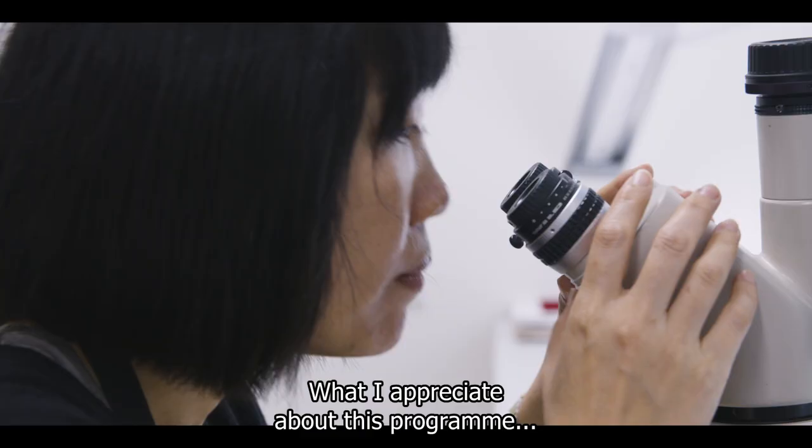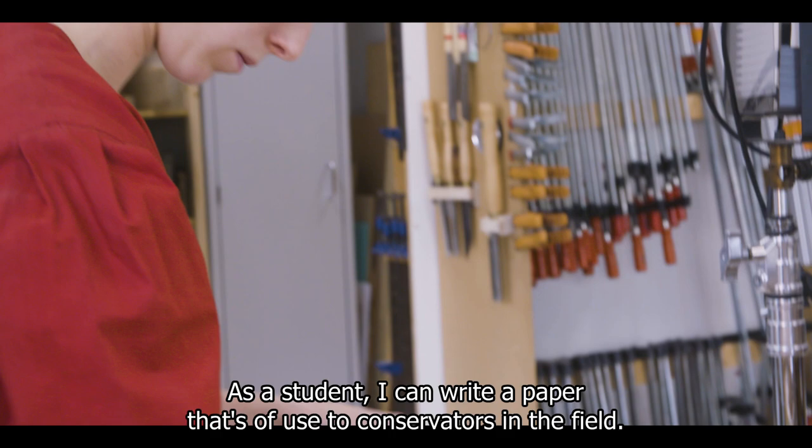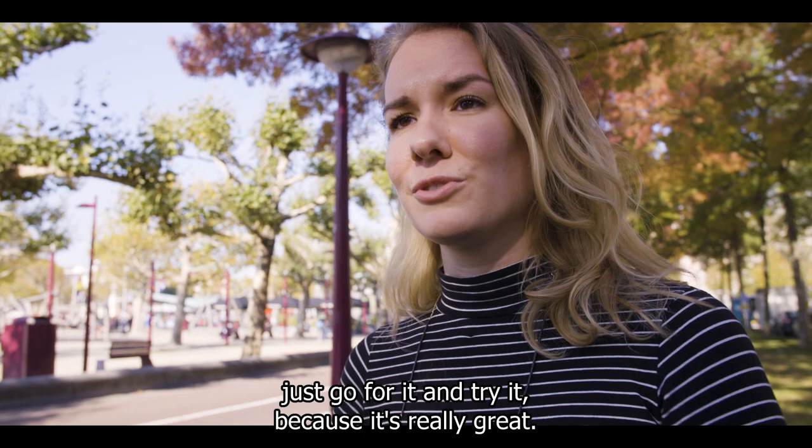What I really appreciate about this program is that we're very close to professional practice. As a student I can write a paper that can really be of use for conservators in the field. What I would like to advise prospective students is not to be discouraged by the high entry requirements. If your heart is with conservation, just go for it and try it, because it's really great.